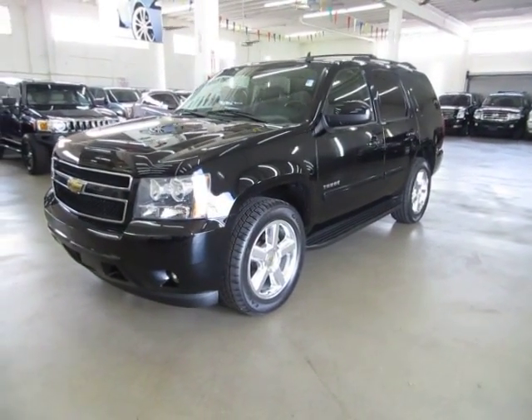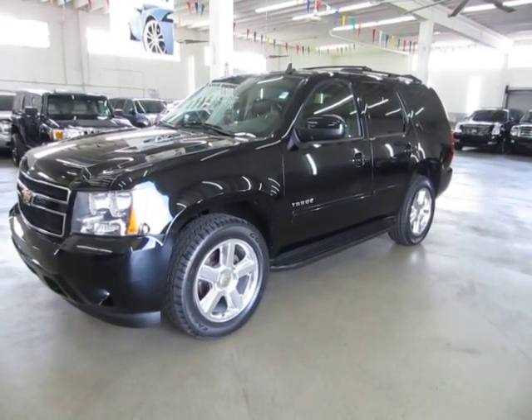That's going to do it for the video on this unit. Thank you for watching our video at vehiclemax.net.